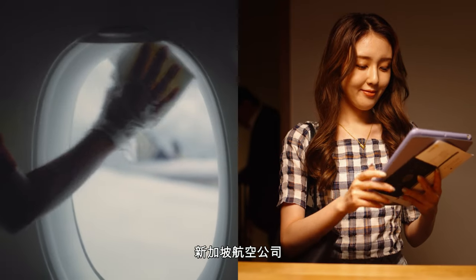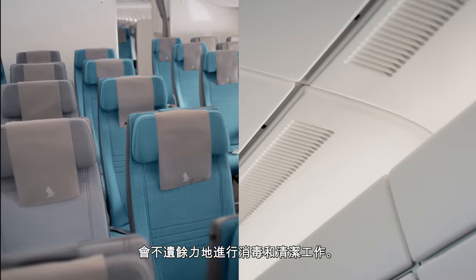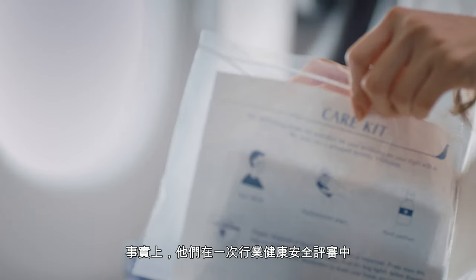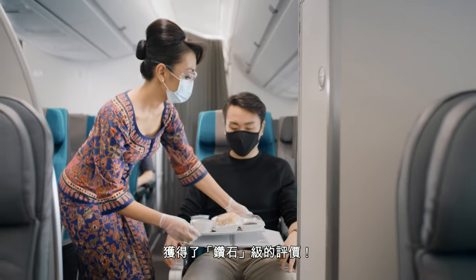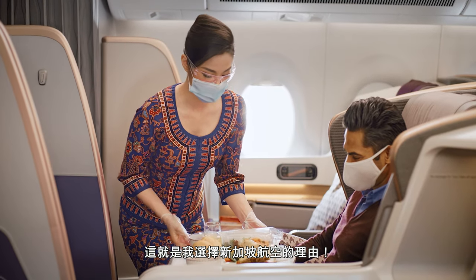Singapore Airlines bears no effort in their disinfecting and cleaning routines. In fact, they received a Diamond rating in an Industrial Health Safety Audit. That's why I choose to fly with SIA!